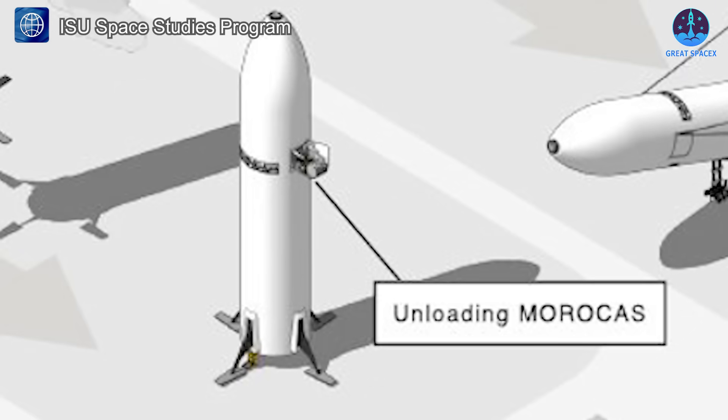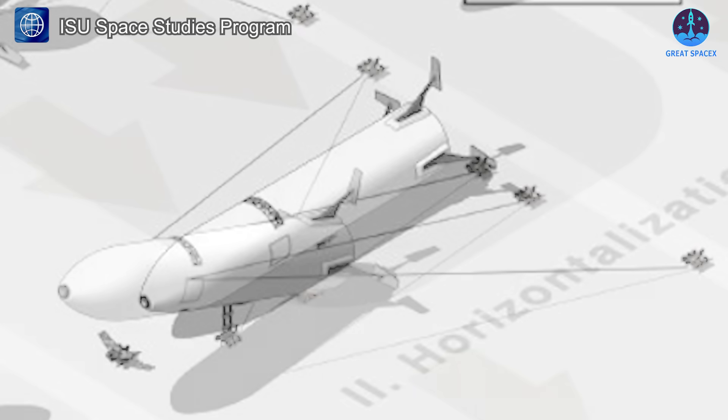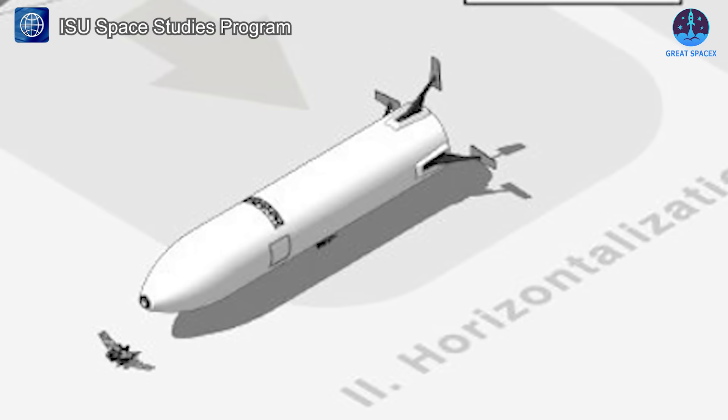The horizontalization process utilizes a hinge mechanism to guide the vehicle's tilt. Elevator cables will detach and anchor to support the vehicle's weight during the initial phase, while a scissor lift will transfer the load to the ground in the final stages.